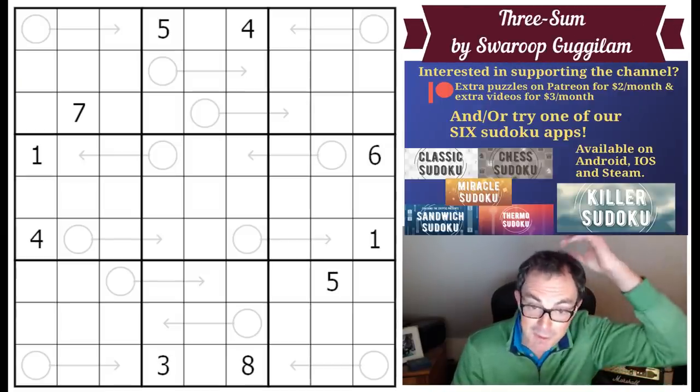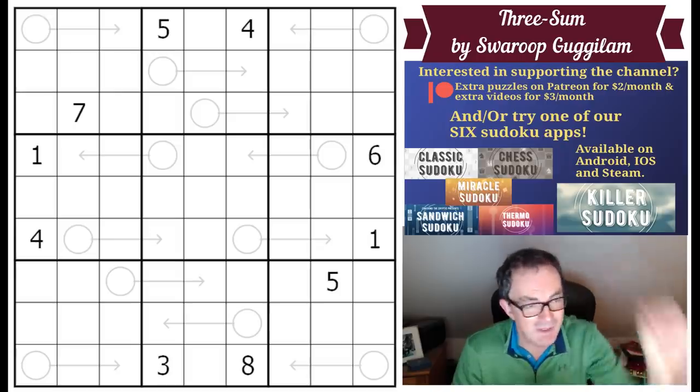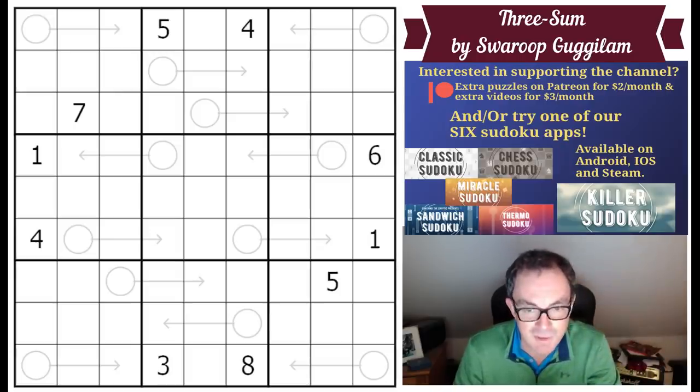We've got our new Sudoku app out, of course. We've been absolutely thrilled by the feedback. So many of you are enjoying it - we enjoyed testing the puzzles so much. They are quite extraordinary, and if you have any love of killer Sudoku at all, I cannot commend it to you highly enough.